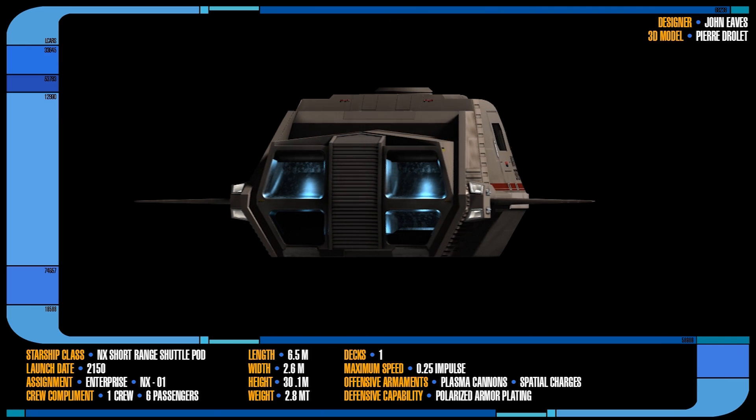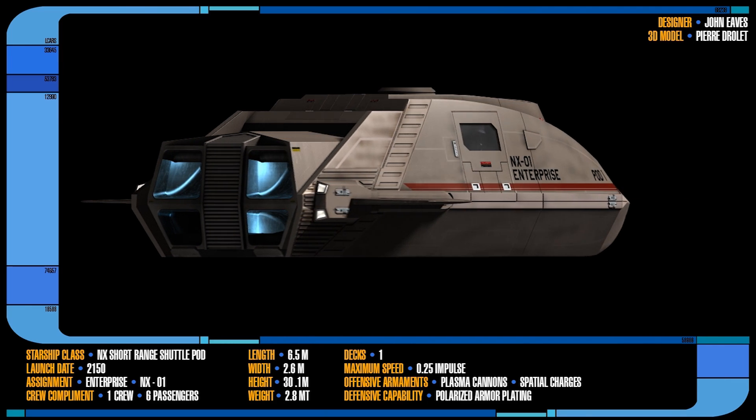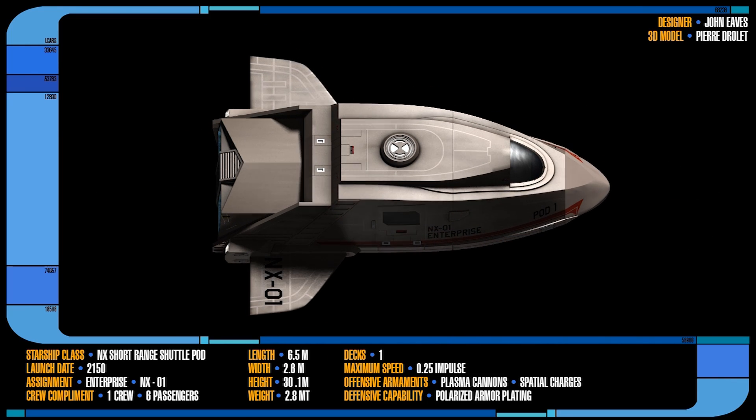Referred to as Shuttlepod 1 and Shuttlepod 2, they were stored in their bay located on the lower section of the main hull and were launched via two large doors that opened up in the floor of the shuttle bay.